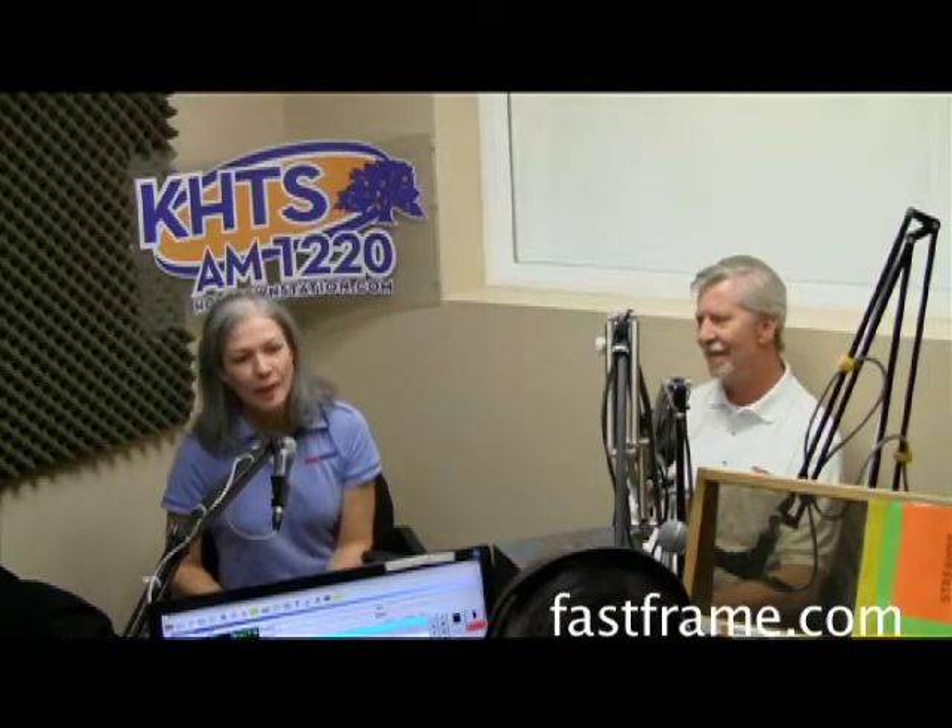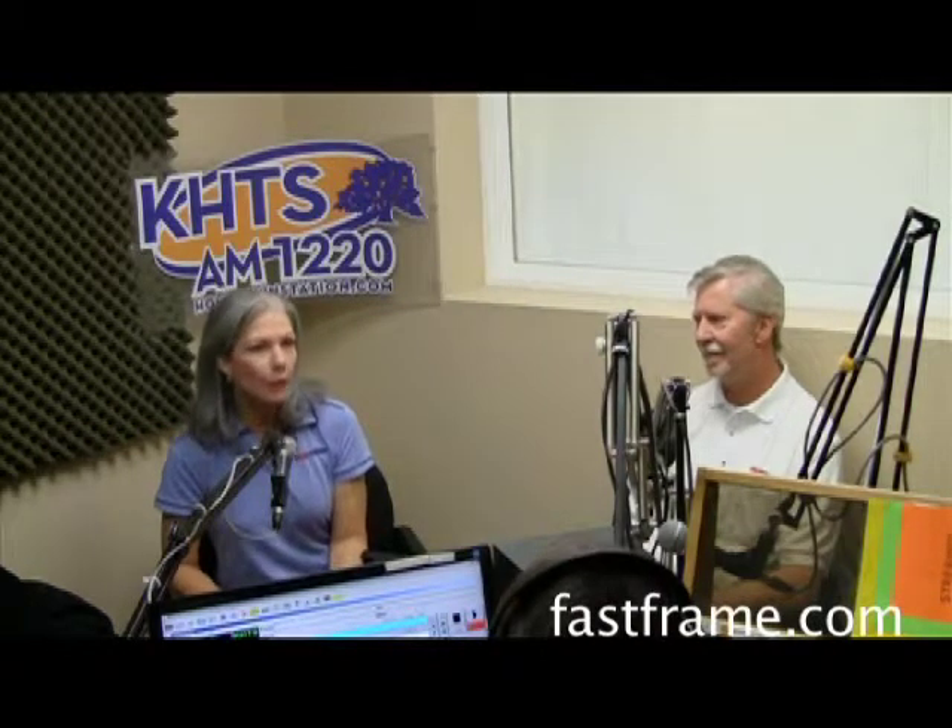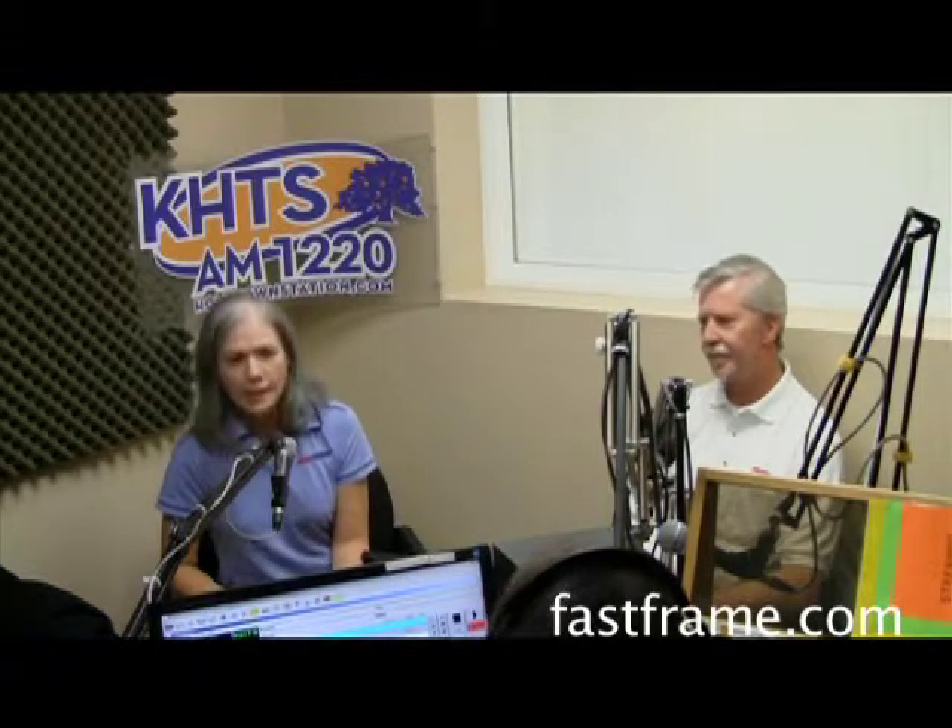By the name Fast Frame, how long does it usually take? When needed, we can do it the same day. We don't always do that, but normally we ask for about a week to ten days. As we get really busy it might be as much as two weeks, but if someone needs it sooner, we make sure it's done on time.